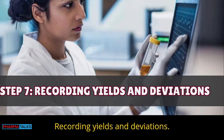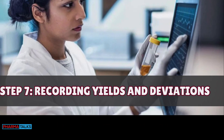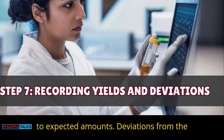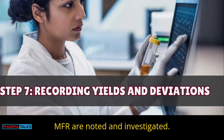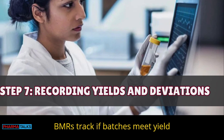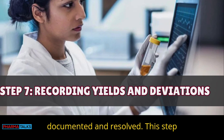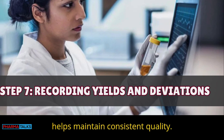Step 7 — Recording yields and deviations: Actual yields are recorded and compared to expected amounts. Deviations from the MFR are noted and investigated. BMRs track if batches meet yield expectations, and any unexpected results are documented and resolved. This step helps maintain consistent quality.